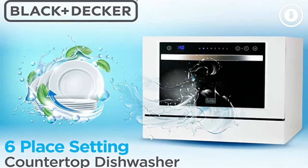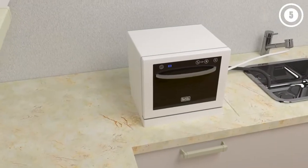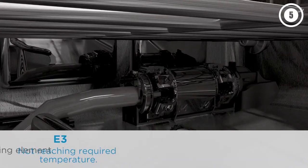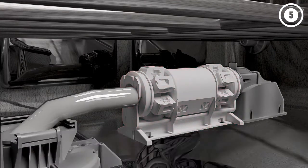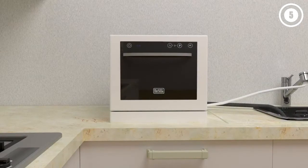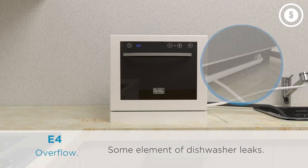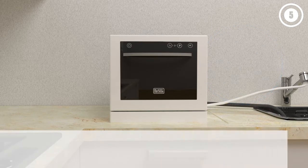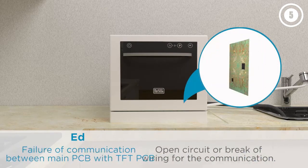Despite its low price, this countertop dishwasher offers a wide range of wash settings, including heavy, normal, eco, glass, 90-minute, and rapid modes. It has both upper and lower spray arms in its stainless steel tub, and there are even high-temperature washing and heated dry settings. A three-part filter system helps to keep food out of the pump and wash arms, and the unit is even Energy Star certified. However, you will want to pre-rinse dishes to remove any large particles or caked-on food, as this unit isn't the most effective at getting tough gunk off.